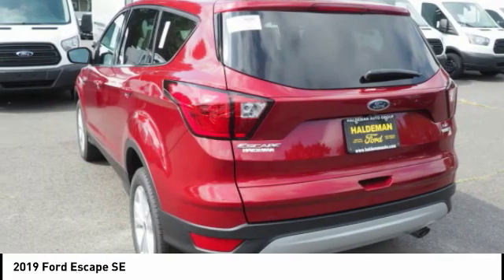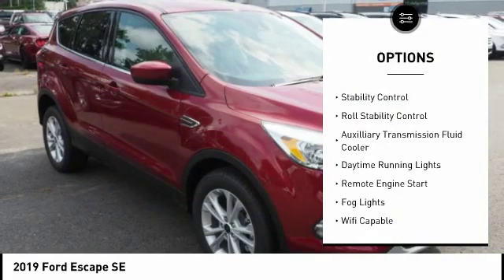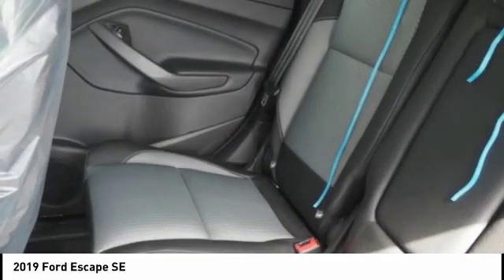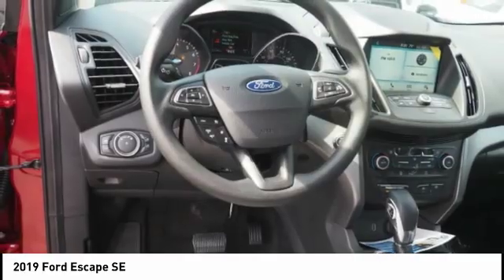Here are some of this vehicle's great options: power windows with safety reverse, electronic parking brake, active grille shutters, traction control, stability control, roll stability control, auxiliary transmission fluid cooler, daytime running lights, remote engine start, fog lights.